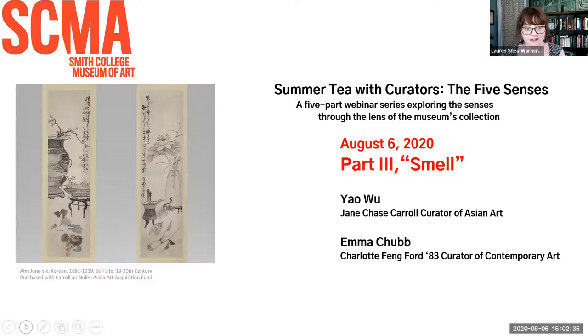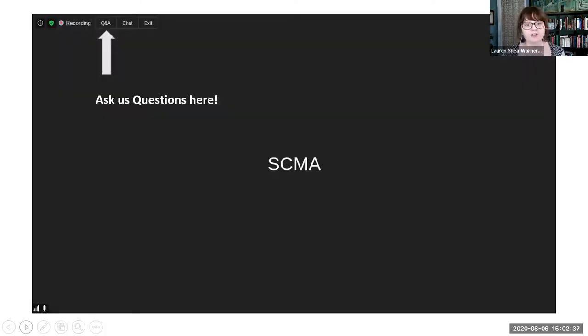If you go to the next slide, after the presentations there will be a Q&A. Feel free to submit a question in the Q&A box located on the upper left of your screen. I will now turn it over to Yao.